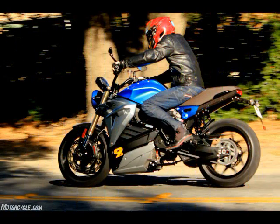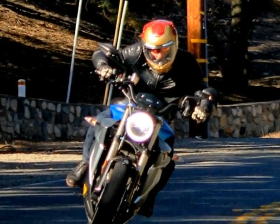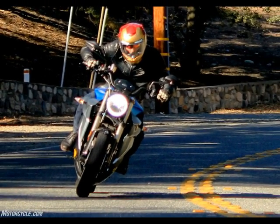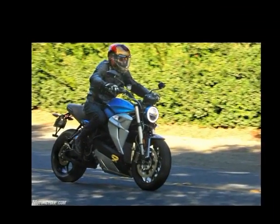Energica offers the only electric motorcycles in the world with onboard DC fast charge technology based on CCS, combined charging system, which is said to be able to bring its 11.7 kilowatt-hour lithium polymer battery pack from 0 to 85% in just 20 minutes. If no DC fast chargers, level 3 at 20 kilowatts, are available, the battery can also be charged via level 2 at 6 kilowatts, and level 1 at 1 kilowatt, household currents.